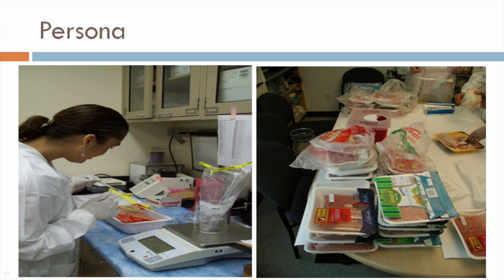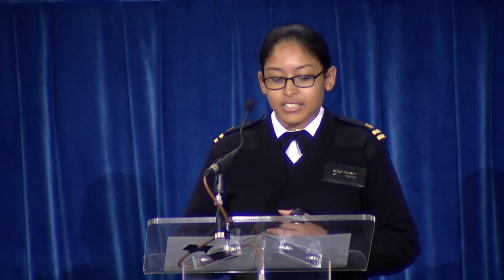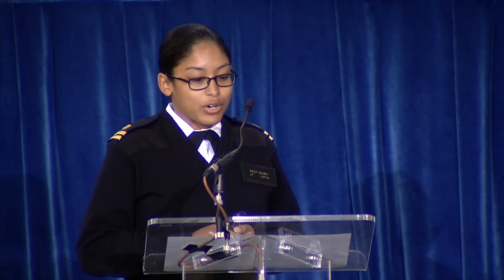When Kim returns to her car, she quickly transfers her notes to her log sheets, and off she goes to the next store. Six hours later, Kim has visited 10 stores, she's collected 40 meat packages, she's filled out 40 forms, and she's off to enjoy the weekend.